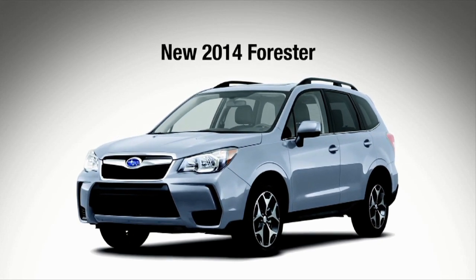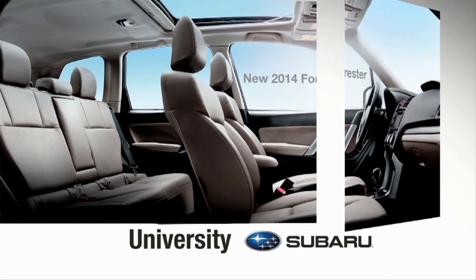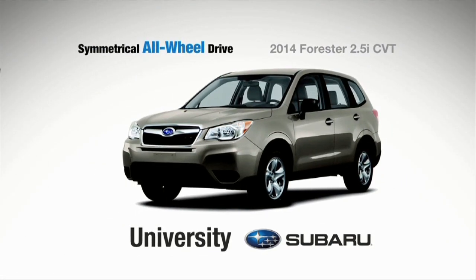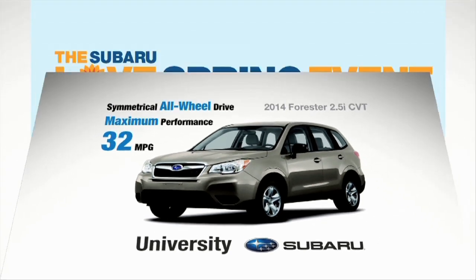The much-anticipated 2014 Forester is here at University Subaru, newly redesigned inside and out with sleek styling, symmetrical all-wheel drive, and maximum performance, plus now 32 miles per gallon.